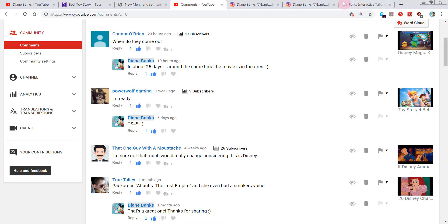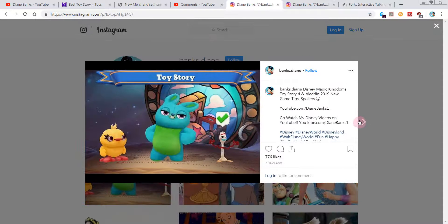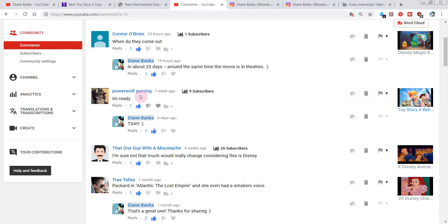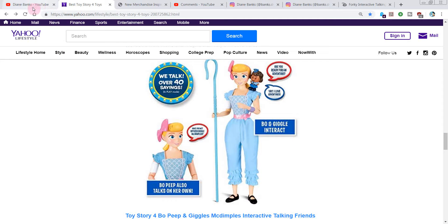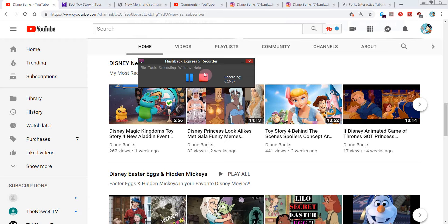Power Wolf Gaming watched my video on Disney Pixar Toy Story 4 behind the scenes spoilers and concept art — I hope you'll watch that too — and says, 'I'm ready for Toy Story 4! Woohoo!' Me too! Thanks for sharing those great comments, you guys. Don't forget to leave your comments and let me know what are your Toy Story wishes and all that good stuff. It's Diane Banks — sorry this video was so long, but we're talking toys, so it's fun. Please subscribe. We'll talk soon. Take care.